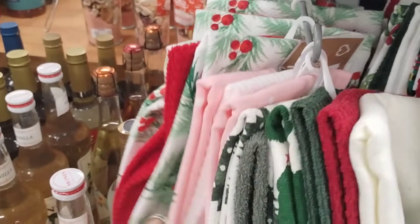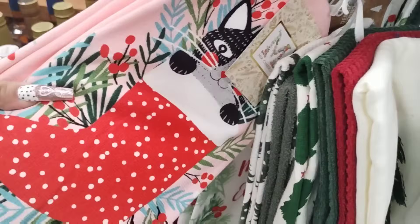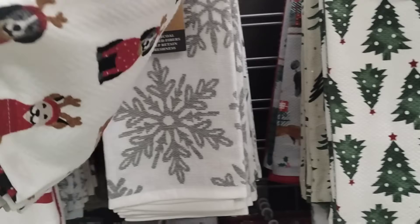Pink! This is — oh my gosh, look, it's the Kitty Cat! $9.99 — that's adorable. Doggies, $9.99.